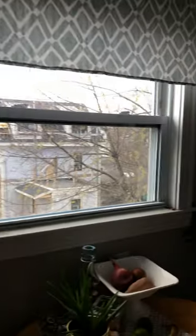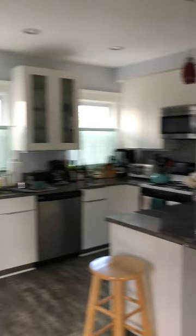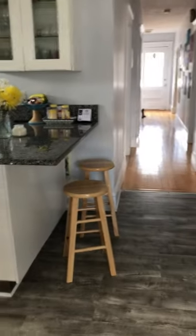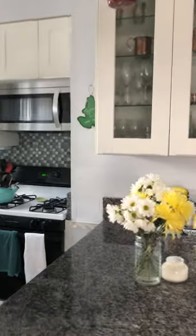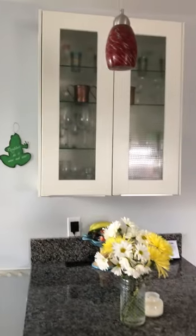So you have two balconies in this apartment. There's also storage, a refrigerator, and here is an island or peninsula with a modern kitchen.